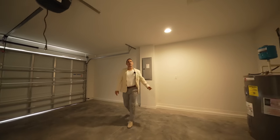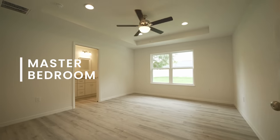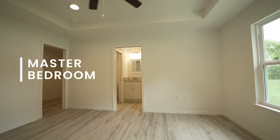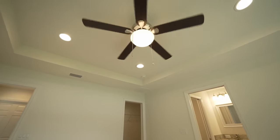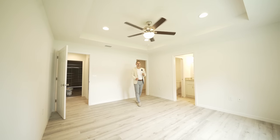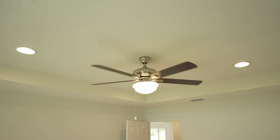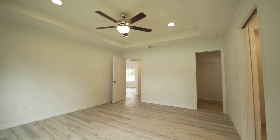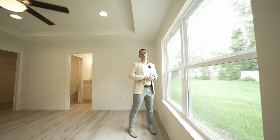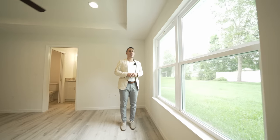We're stepping into the master bedroom. In here you'll have the same laminate flooring, nice tray ceilings, and extra LED built-in lights — so there's no shortage of light and expression in this home. You'll have double glass windows overlooking the south side of the property and the beautiful extra-large lot.